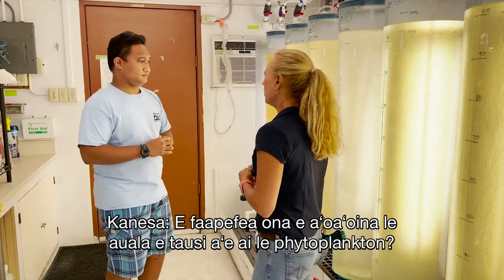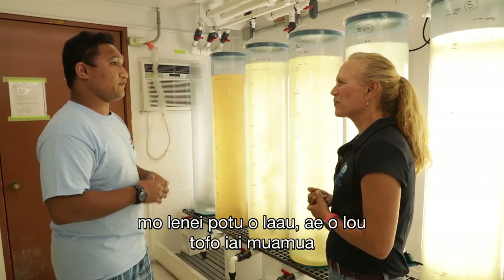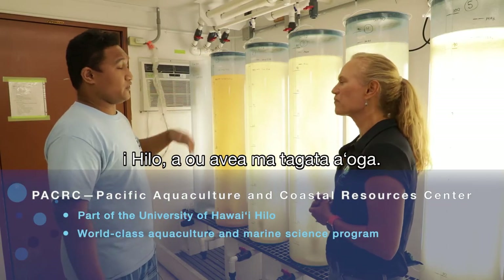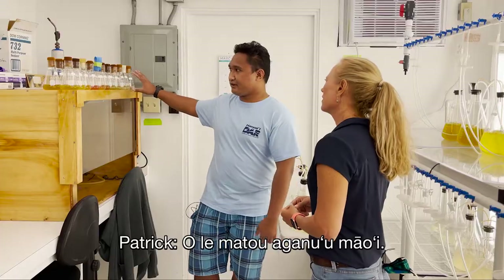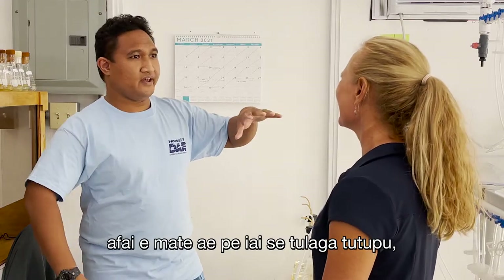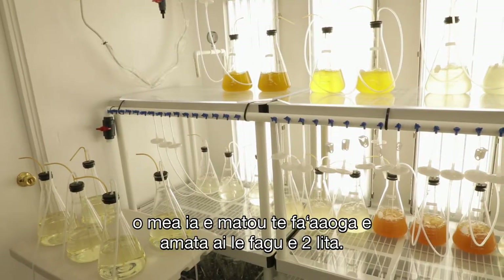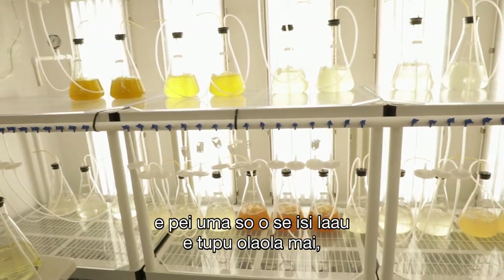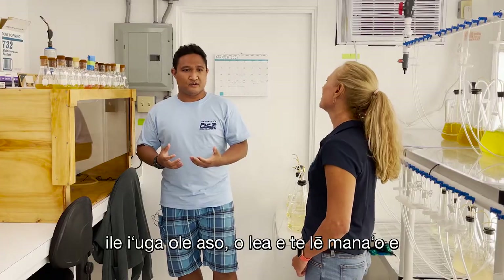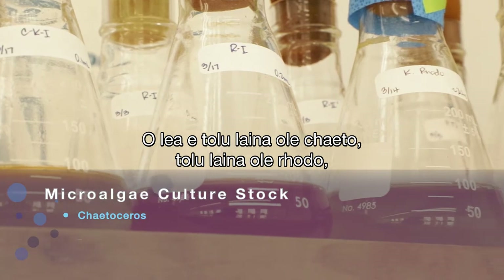When he first started working here, Patrick was trained on the routines for the algae room, but his first experience with agriculture was working at Pacific Agriculture Center in Hilo as a student. He maintains pure seed cultures and uses them to start the two-liter flasks, keeping multiple lines so as not to put all his eggs in one basket. He has three lines of keto and three lines of roto, plus benthic diatoms.